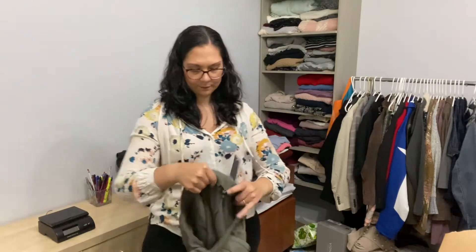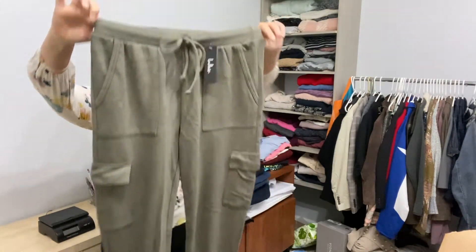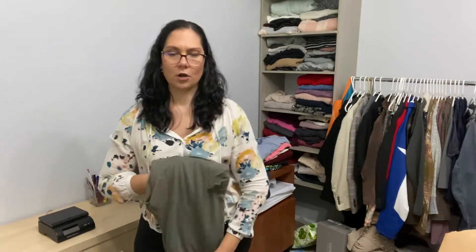These are Lulu's again, size small joggers. These are super comfy and I feel like these are never going to go out of style because everybody loves a good jogger.